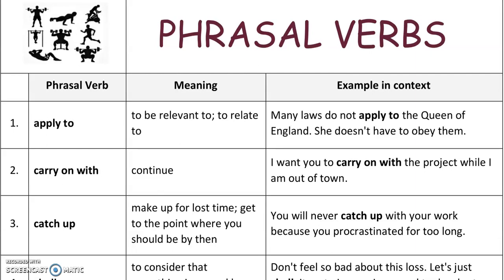Look at this picture here. You can see that there are people doing different kinds of exercise. The reason why this picture was chosen for this lesson is because a lot of words related to exercise are phrasal verbs, such as 'work out,' 'push up,' 'pull up,' and 'sit up.' We're going to read through these different phrasal verbs, look at their meaning, and look at an example of how to use these words in context.